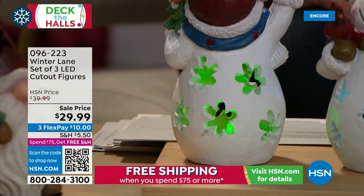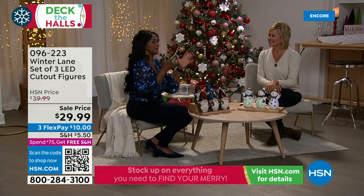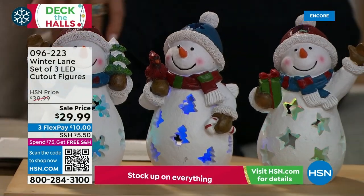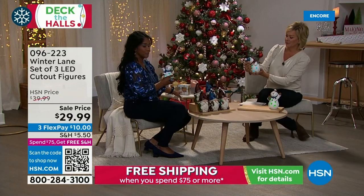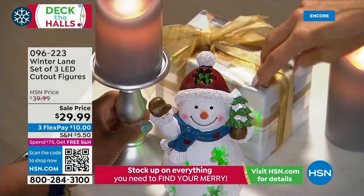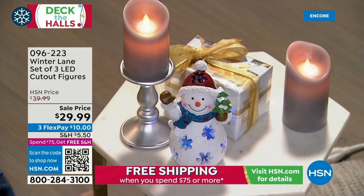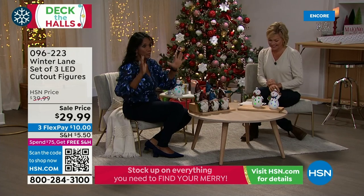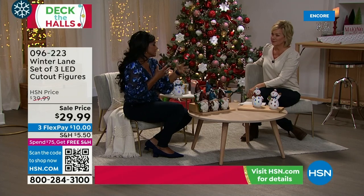The pierced cutout is why you can see the LED color-changing light inside — it cycles through colors. Timer is six hours on, 18 hours off. These are whimsical and fun — great on a kitchen island, stacked on books, or on a shelf next to your candles. You can create a little vignette with the unmatched candles and the snowmen. They have the quality of a collector's item — you can collect a set or two year after year.